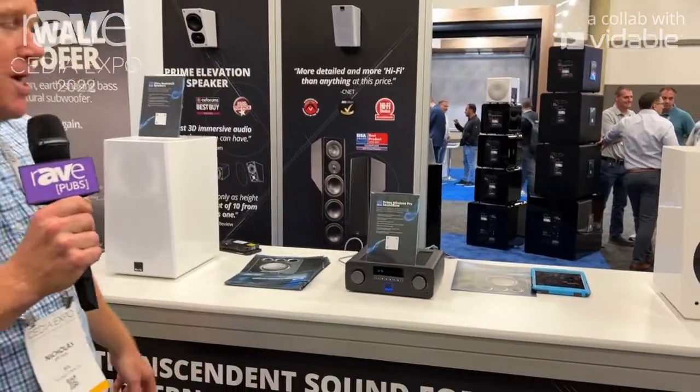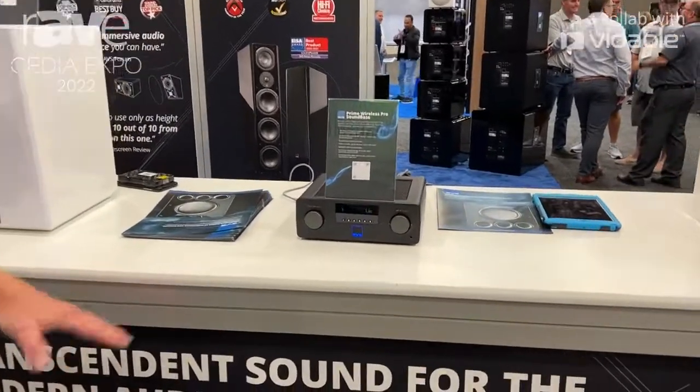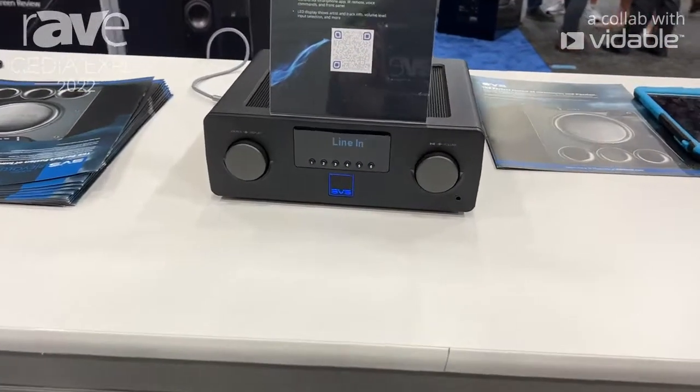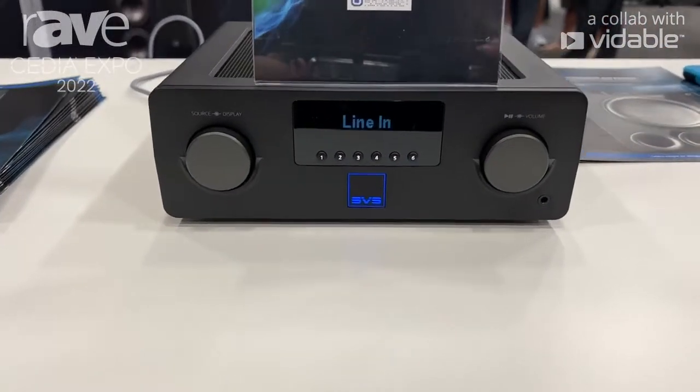Hi, I'm Nick from SVS. We're here at Cedia Expo 2022, and what we're going to show you today is our brand new SVS Prime Wireless Pro SoundBase. This is our second iteration of wireless products — it's a 300-watt wireless streaming integrated amplifier.